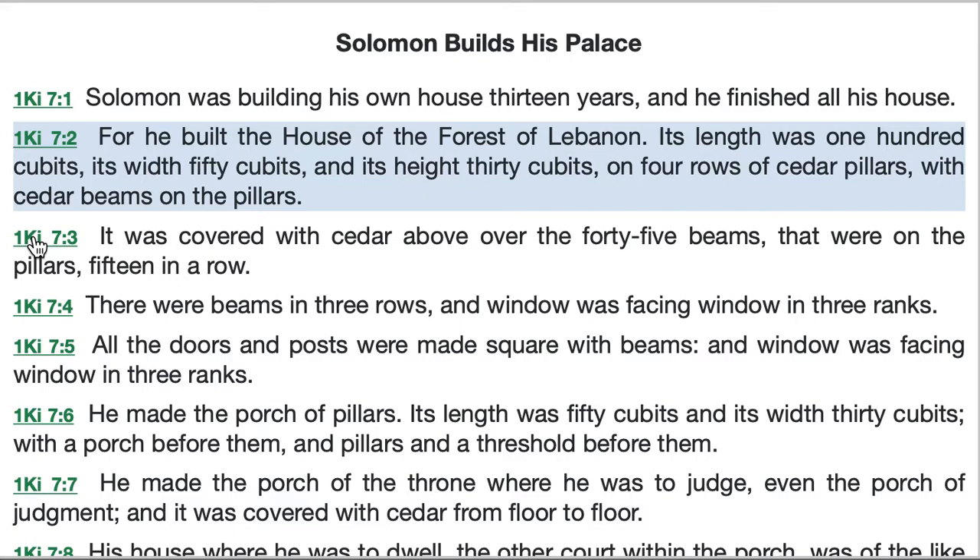Solomon's own house was the same height but much longer and wider than the temple. Solomon's house was just somewhat smaller than the main part of the White House in Washington — the White House being 168 feet long and Solomon's house just slightly less at 150 feet. The White House is 85 feet wide and Solomon's was 75 feet wide. The White House is 54 feet high and Solomon's house just a little lower at 45 feet. So we can imagine a structure just slightly smaller than the White House in all three dimensions.